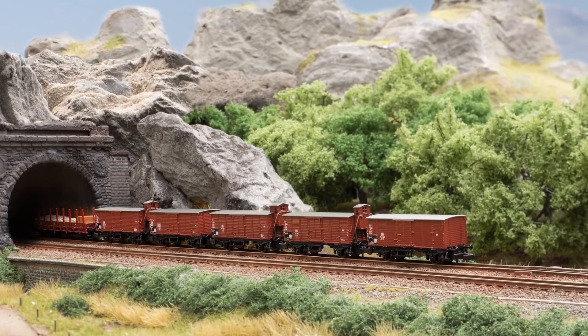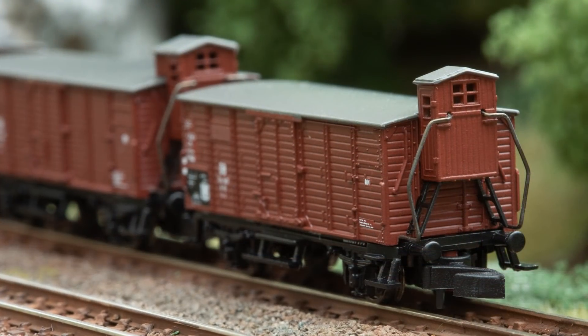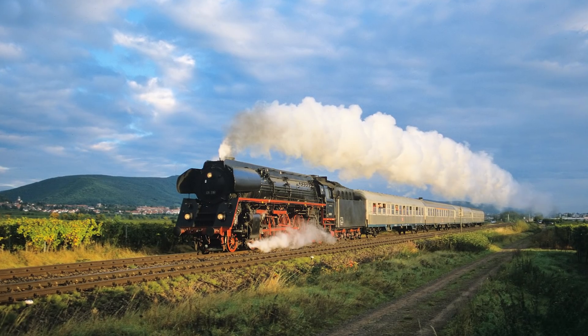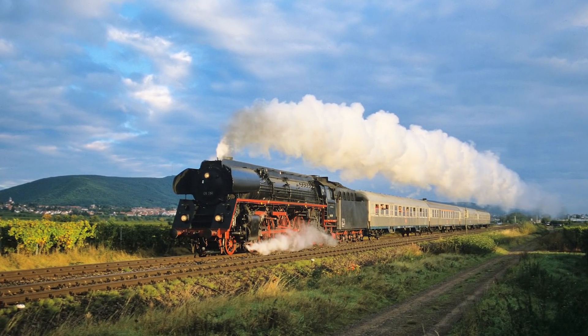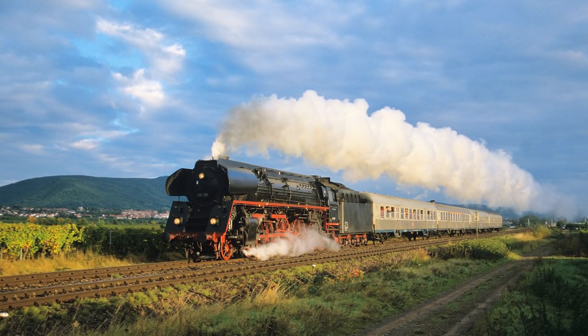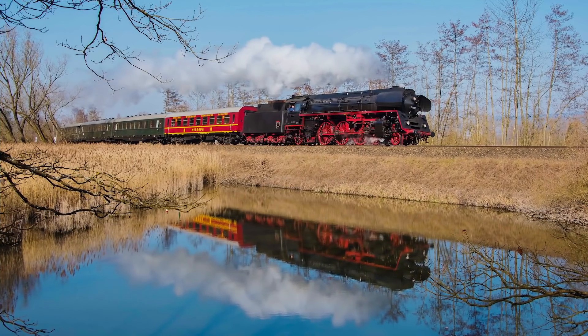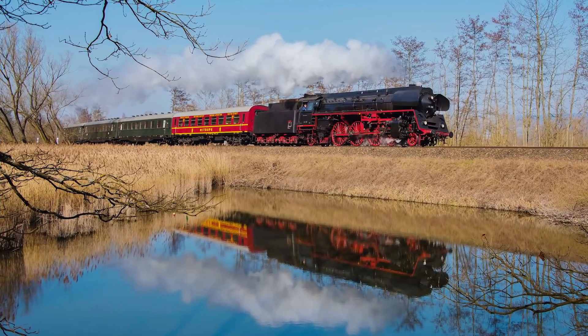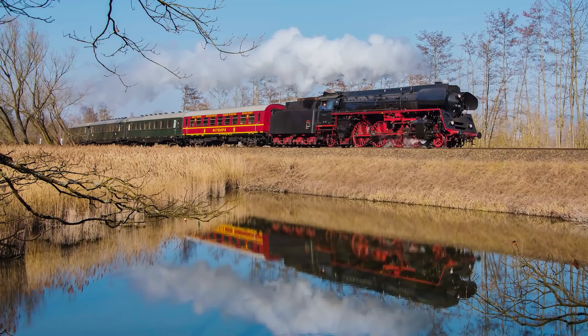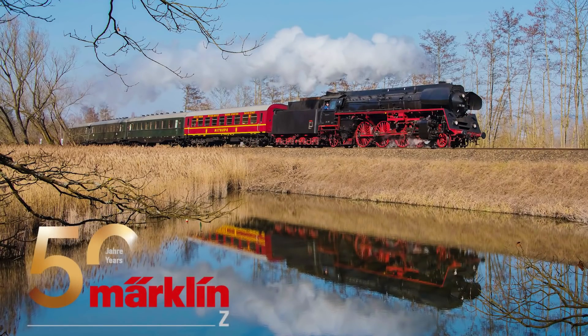One of the most famous museum locomotives is the 01-519. It will be completely redesigned and will reflect the high standard of the MINI-CLUB steam locomotives with a bell-shaped armature motor and a metal housing.